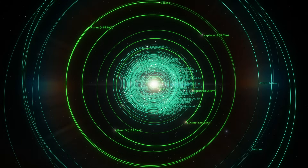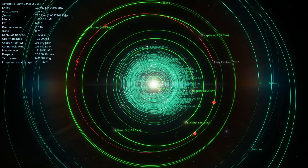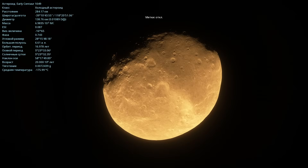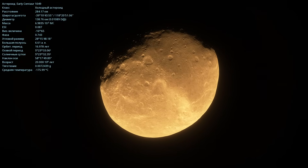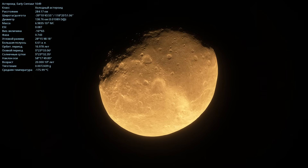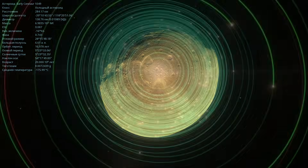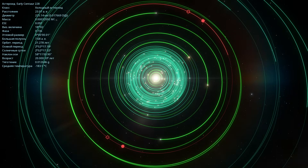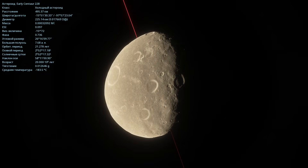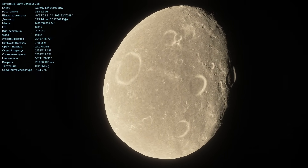In the vast outer solar system, there are literally thousands of small icy planetesimals and early centaurs scattered everywhere. No matter where I click, there are some fascinating objects. Here we have just an asteroid with a diameter of 136 kilometers, quite a large one, and its temperature is already minus 175 degrees. Another cold asteroid has a diameter of 225 kilometers and is minus 183 degrees.